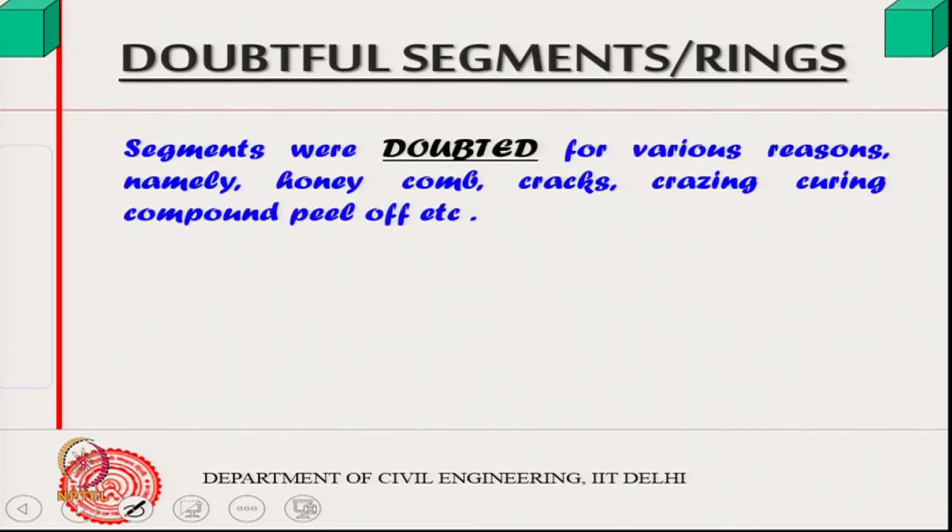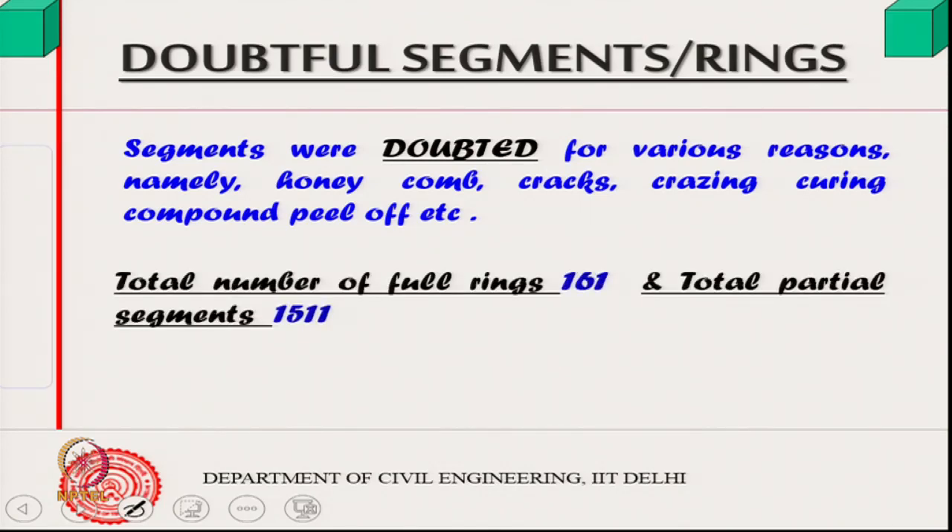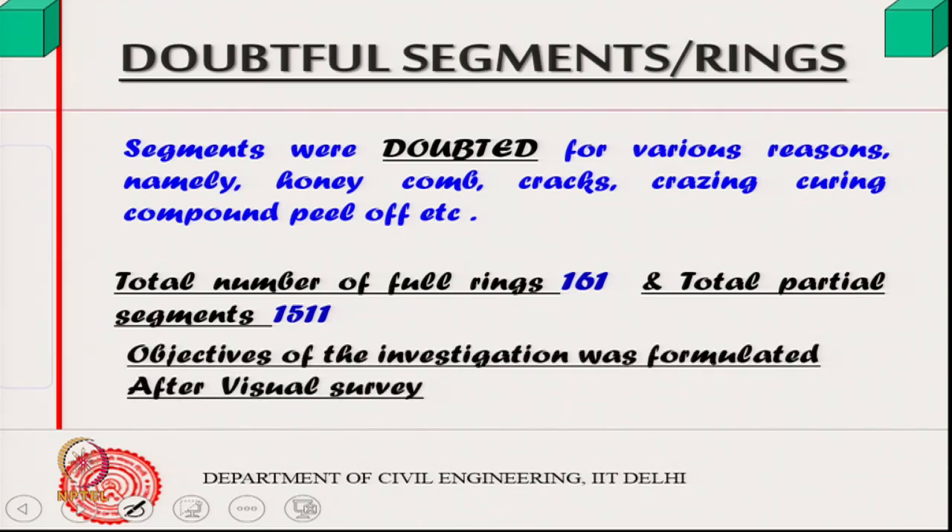Since cracks appeared, the quality of the segments came under scrutiny. People began looking at every detail — honeycomb, cracks, crazing, curing — because it is an important tunnel structure. A total of 1,511 segments were found doubtful, comprising 161 full rings and parts of additional rings. This was a huge number with high associated cost, so a proper investigation methodology had to be formulated.